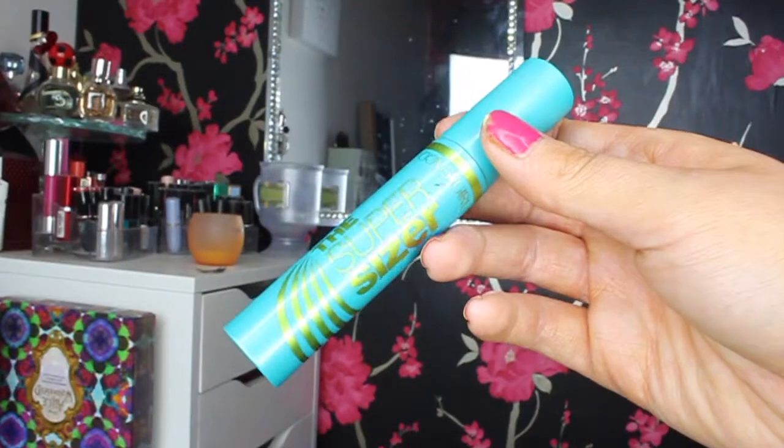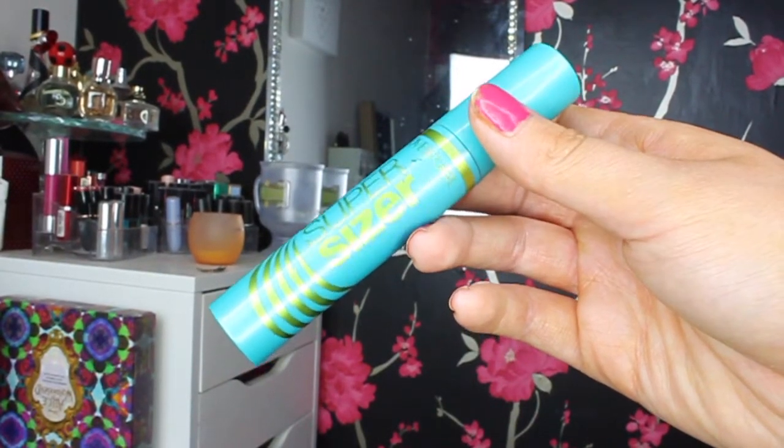Next I have the CoverGirl Super Size Mascara. I did a first impression on this which I'll link below. In my first impression I wasn't sure because it looked really spidery and cakey after a second coat, but after trying it every day for about two months I've really fallen in love with it. It separates my lashes and makes them super long and thick — I don't even need false lashes. I've had so many compliments on my eyelashes, and at about $5 in America it's super affordable.